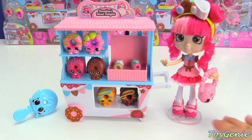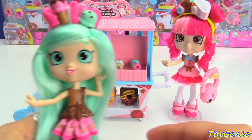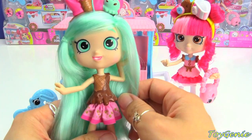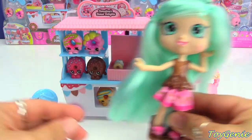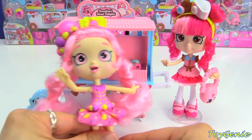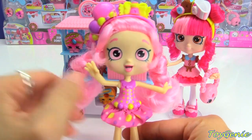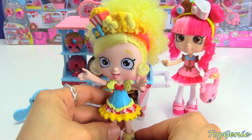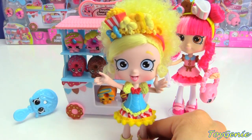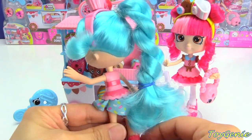In case you guys are wondering, Donatina is actually the fifth addition to the Shopkins Shoppy Dolls. The five are: the adorable Peppermint (number four), Bubbalisha (bubblegum), Poppet, Jesse Cake, and now Donatina. I have reviewed these dolls as well — super cool!